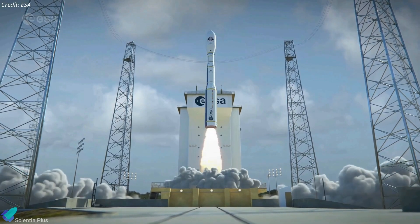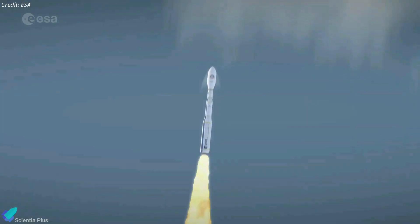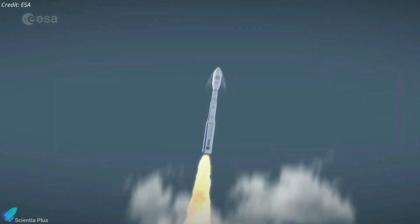The next Arianespace launch is scheduled for July 7, to carry out the maiden flight of Vega C, Europe's successor to the Vega small launch vehicle.